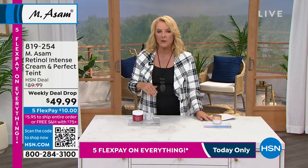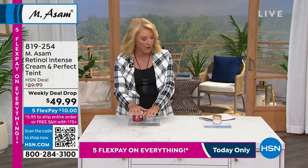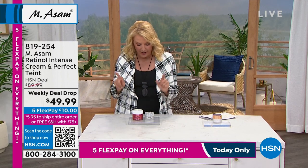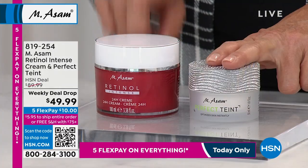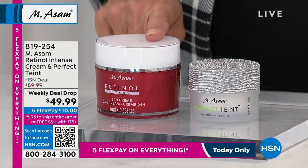You guys are loving it, and she was on earlier with Emison, so I'm really happy to have any left for our show. As a matter of fact, because it's so popular, a little heads up — I don't have a lot of these available. What are you getting? You're getting the Emison Retinol Intense Cream, which is designed for every skin type.